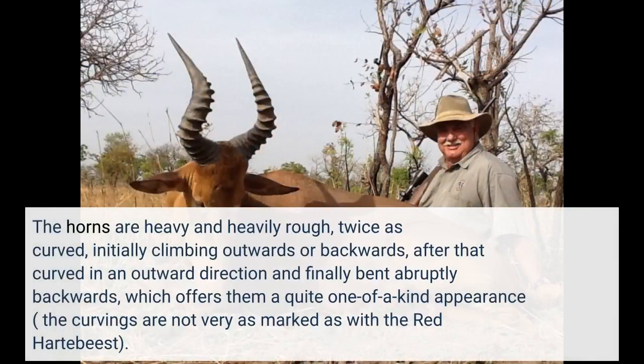The horns are heavy and heavily ridged, twice curved — initially climbing outwards or backwards, then curved outward and finally bent abruptly backwards, which gives them a quite unique appearance. The curvings are not quite as marked as with the red hartebeest.